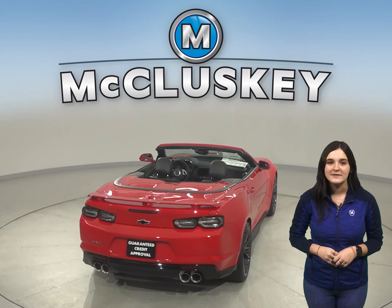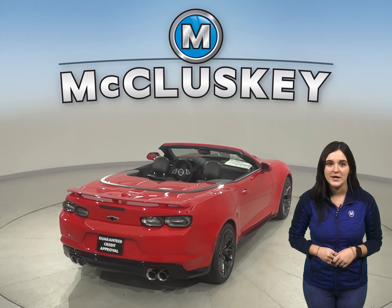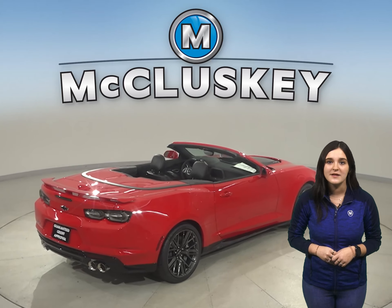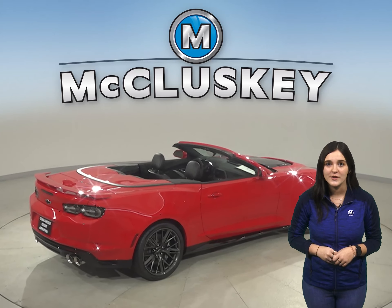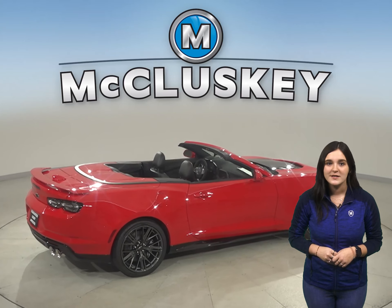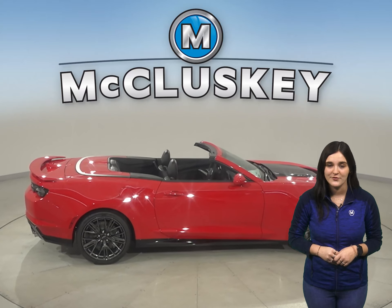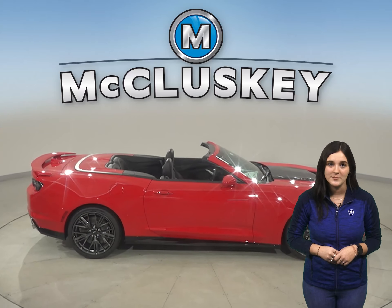The biggest standout was the 60-0 stopping and braking test performed by Motor Trend. The Camaro came to a stop a full 30 feet sooner than the Hyundai Veloster. The Chevrolet Camaro also has 5.8 gallons more fuel capacity than the Veloster for a longer range between fill-ups.